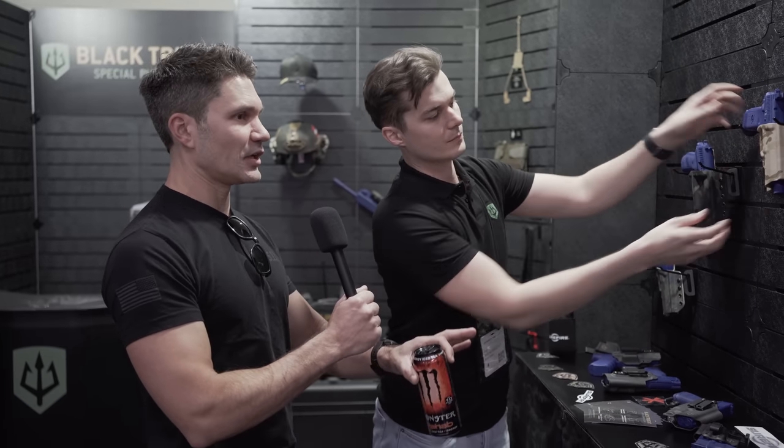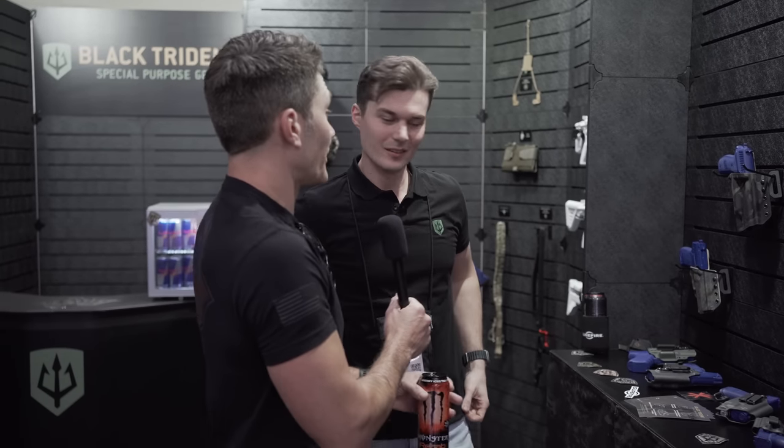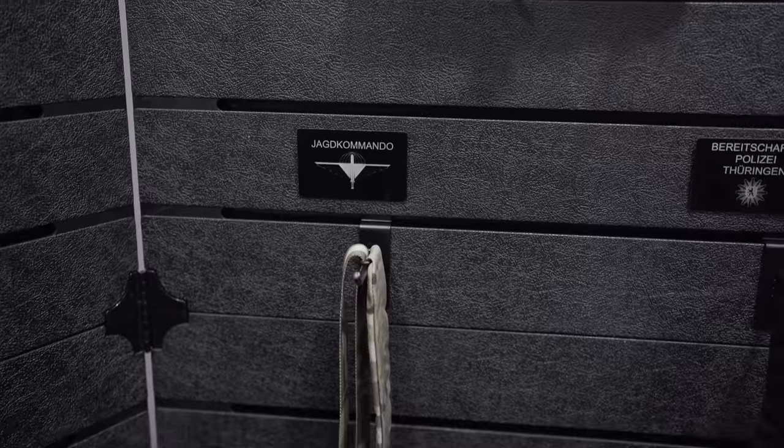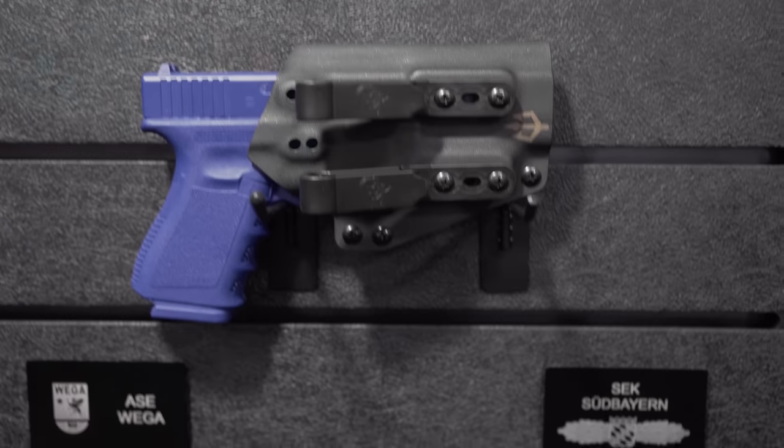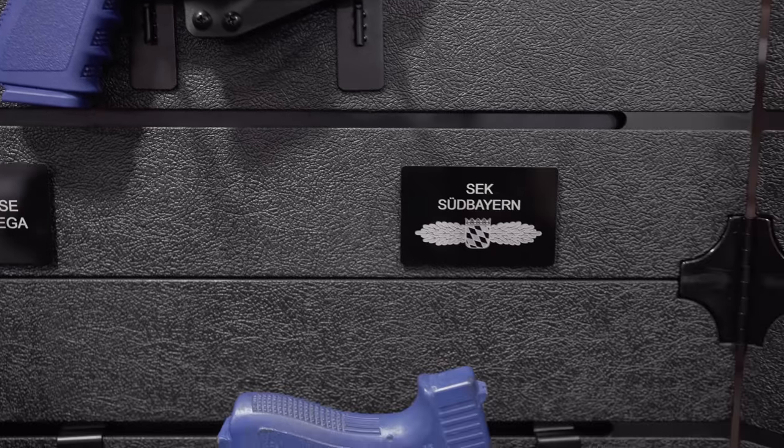Let me stop you right there, because this may not be as big a deal in Europe as it is in the United States. But when you have an agency that buys your hardware, your software, that means it's really good in the United States. So I think it's important that we pause — you guys do agency sales, you sell to government and military agencies, right? Yes, we do that.